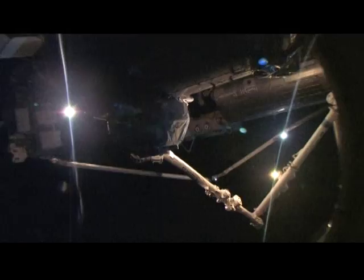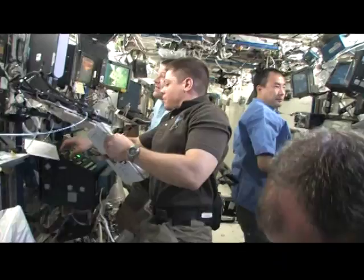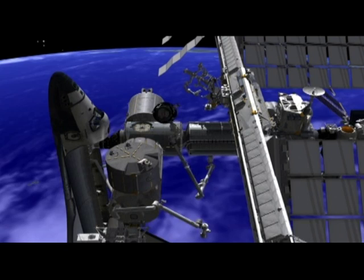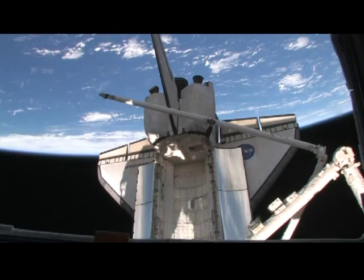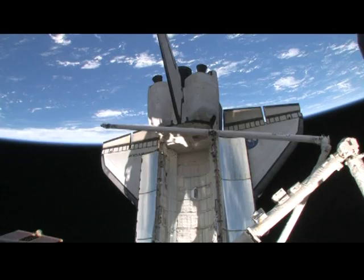We had one more large robotic operation. Bob and Nick used the robotic arm to move a small station module called PMA 3, taking it from the front top of the station and moving it back to where the cupola had launched from on the side of Node 3. And out the cupola window, you had this view for the first time of a robotic operation as we were taking the shuttle sensor boom and putting it in the undock location.